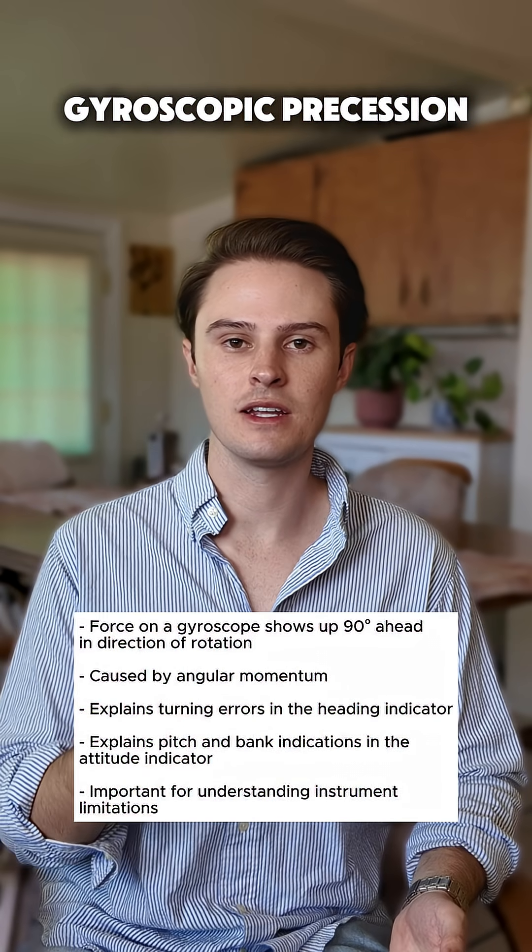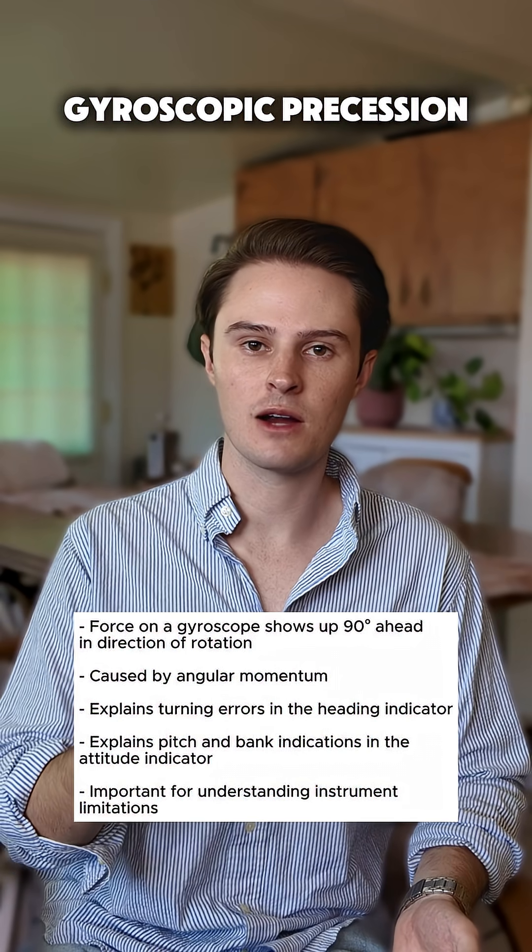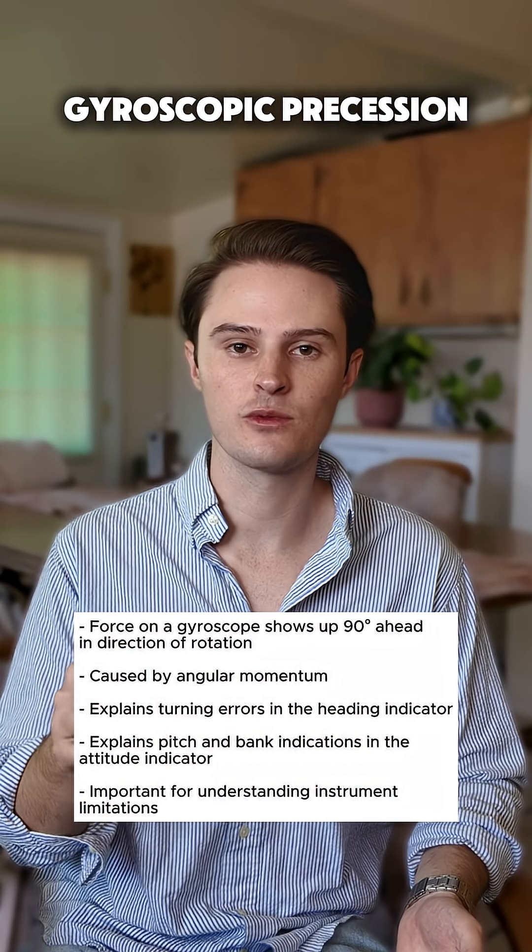The definition of gyroscopic precession is: the force applied is not where the force is felt. The force applied to a gyro is felt 90 degrees ahead in the rotation of the gyro.